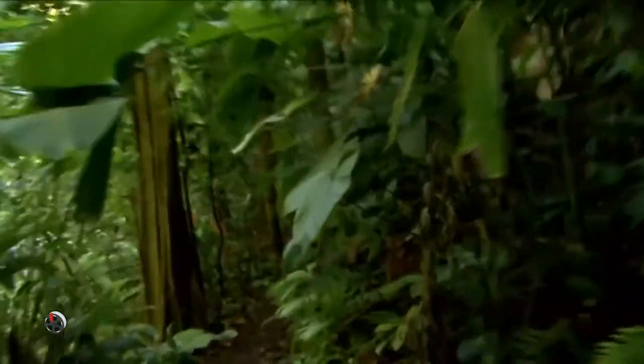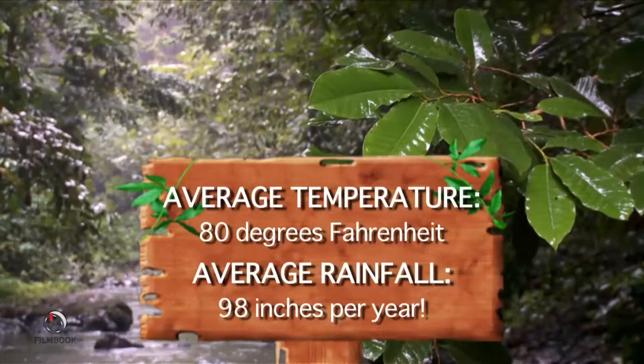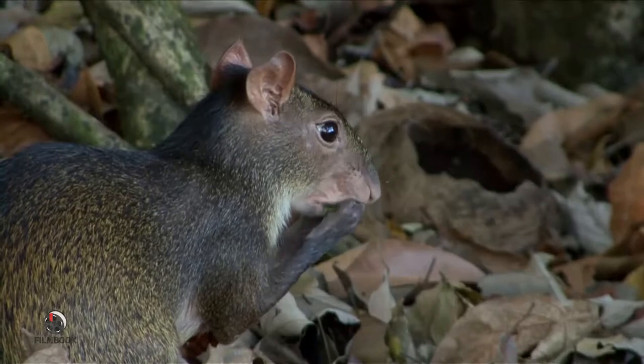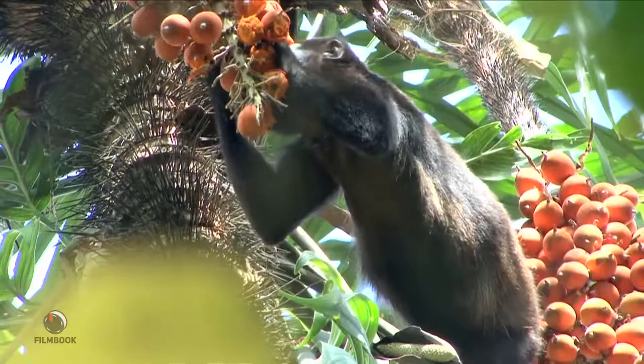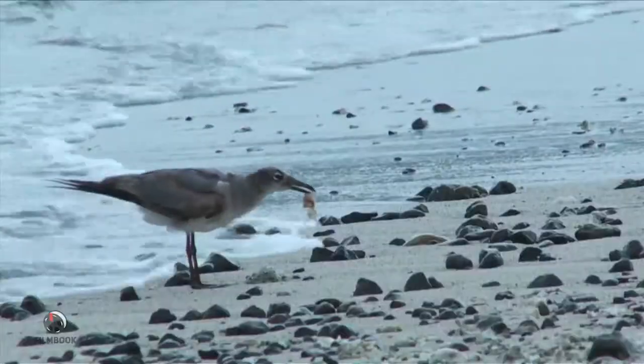In these humid tropical forests where the temperature always teeters around 80 degrees, you can expect an average of 98 inches of rainfall each year. This atmosphere is perfect for the vast array of animals who feed off the plants and sometimes off each other.